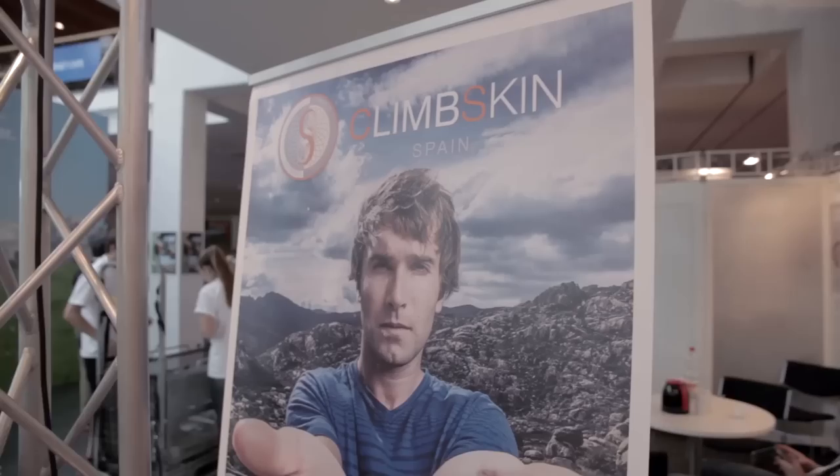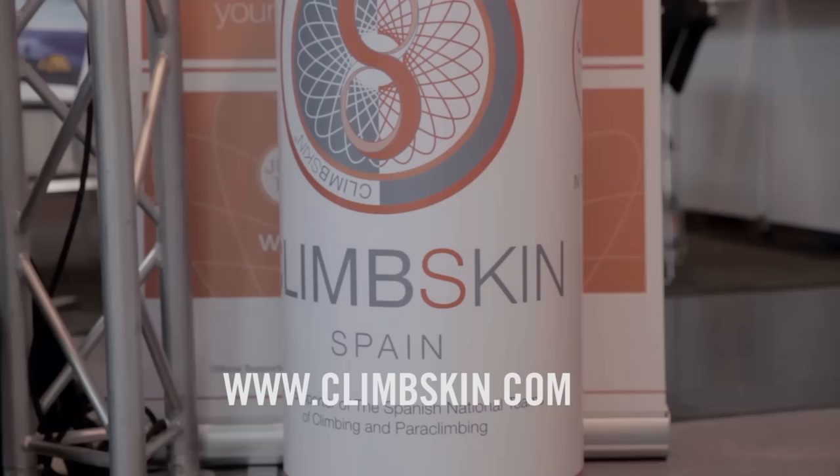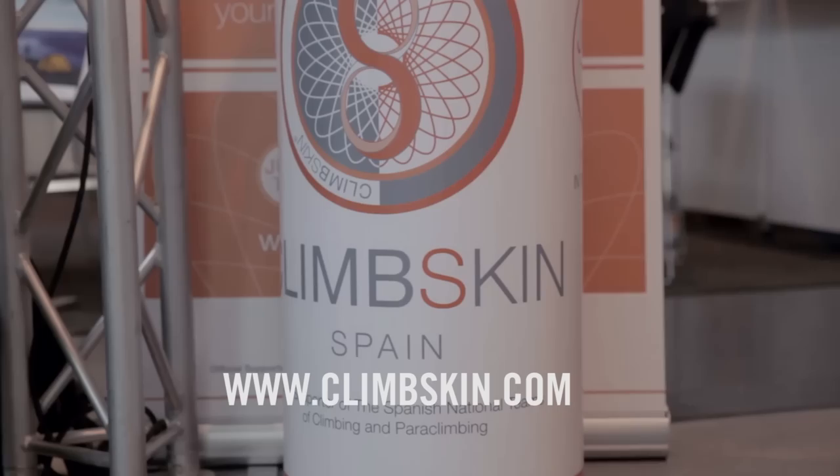Hi there, we've come to the Climbskin booth and I've managed to track down Chris Sharma, who's going to tell us a little bit about what he's doing here at Outdoor. Chris, what are you doing here at the Climbskin booth? Yeah, I'm just here with my friends Alex and Finucco, and it's been great to be a part of this company — I'm really excited about this product. It's a great product — it moisturises, it rebuilds your skin. It's not waxy or oily, so you can actually put it on before you climb, which is one of the most amazing things.